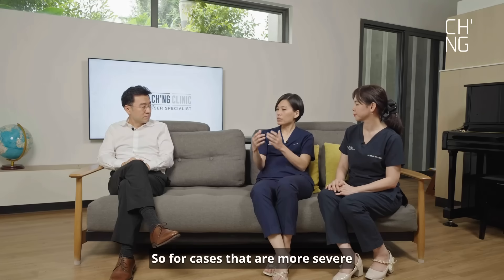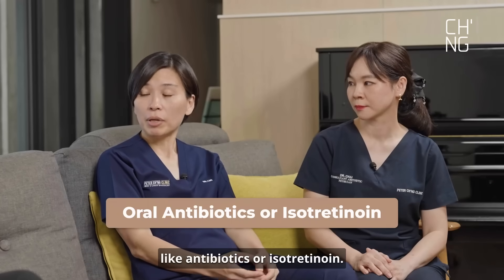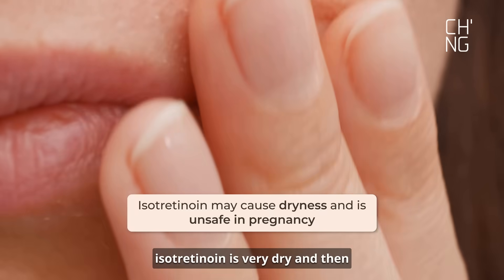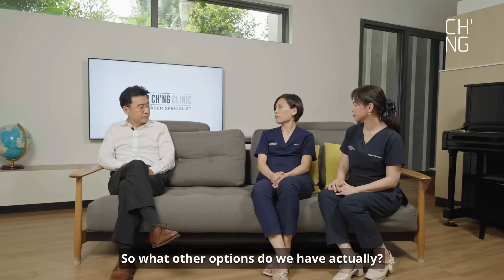For cases that are more severe — moderate to severe — we can also offer oral treatment like antibiotics or isotretinoin. But all these medications sometimes come with side effects. Isotretinoin causes very dry skin, and pregnant ladies cannot take it. So what other options do we have?